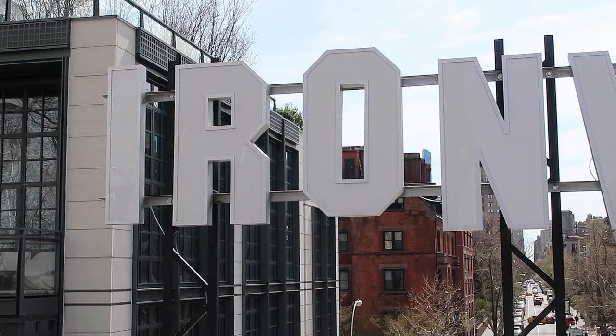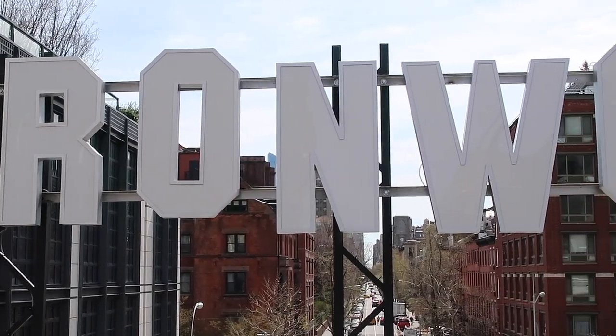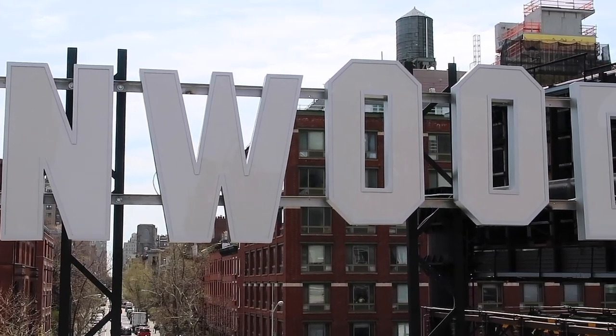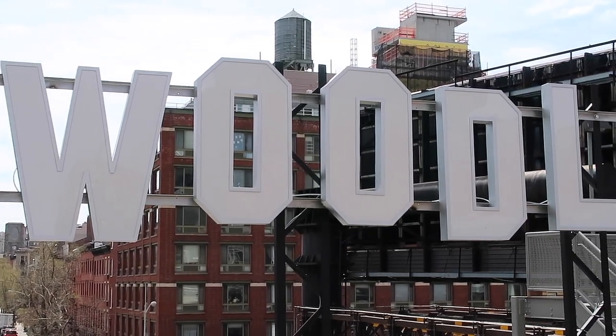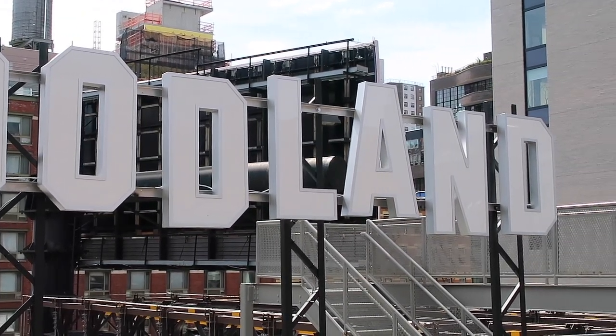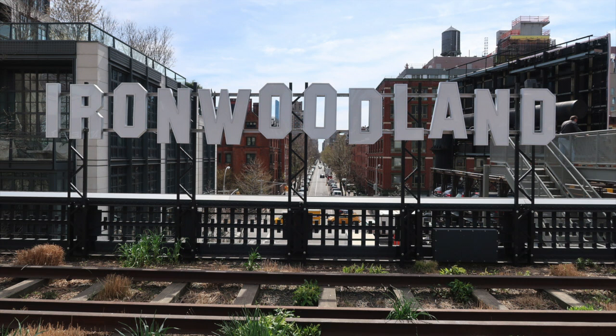The last artwork, CREAM, or C-R-E-A-M, is a sign that says Iron Woodland, similar to the Hollywood sign, and is a sculpture created by an artist from Los Angeles named Sable Ellis Smith. This is on display at the High Line from March 2018 to March 2019. When I saw the sculpture, I thought it was a replica of the Hollywood sign which says Iron Woodland because of the materials used to build the tracks for the rail lines. In actuality, the design is a replica of the Hollywood sign from the artist's hometown, and the Iron Wood State Prison, which is the segregated real estate development that was advertised by the original sign.